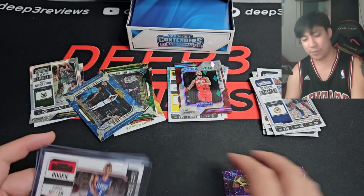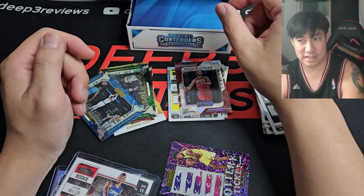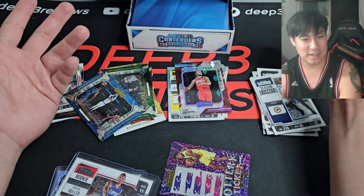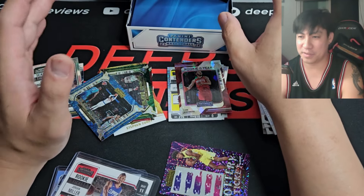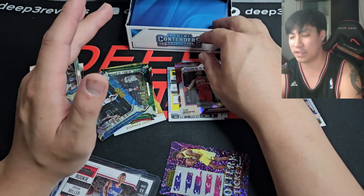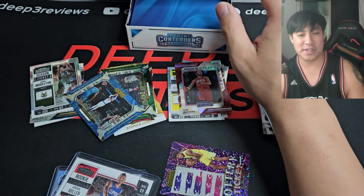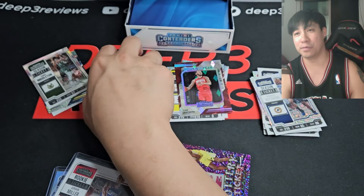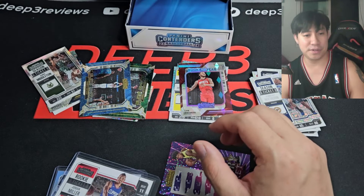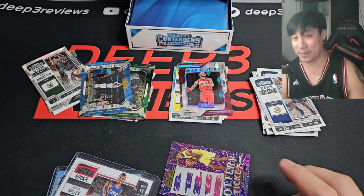Do I like the product more or less than last year? Less, because Wembanyama is not signing — that's why I haven't been ripping much. His not signing is a bummer. I can't wait for Topps Chrome Basketball, even without the team logos. Let me know what you think in the comments. I don't want to be a Debbie Downer, but it's Wimby or go home for everything 2023 — we know that by now. Catch you guys next time, peace.